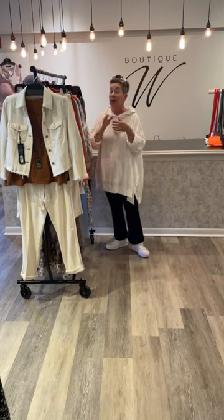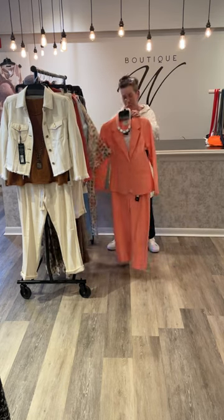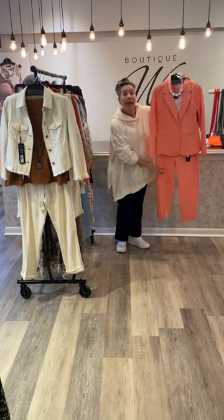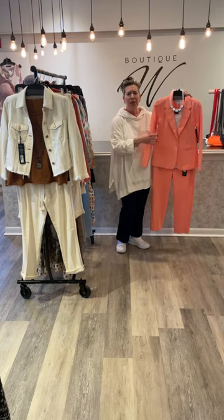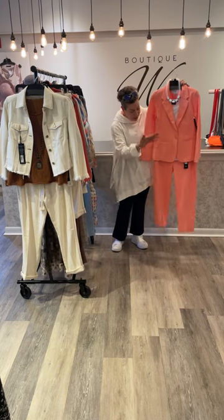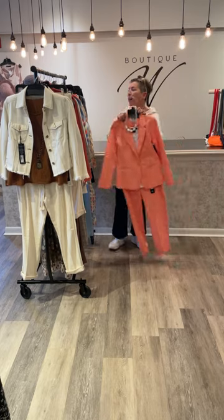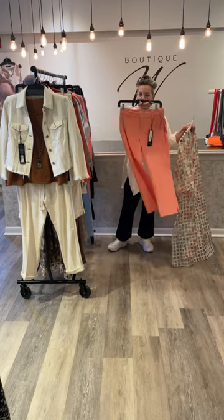For those of you who think we don't embrace color, I'm here to tell you you're wrong. Look at this gorgeous cantaloupe — again in the viscose four-way stretch, so comfortable. One-button blazer, cropped narrow leg. Clean and simple, but take your pieces and have great fun.